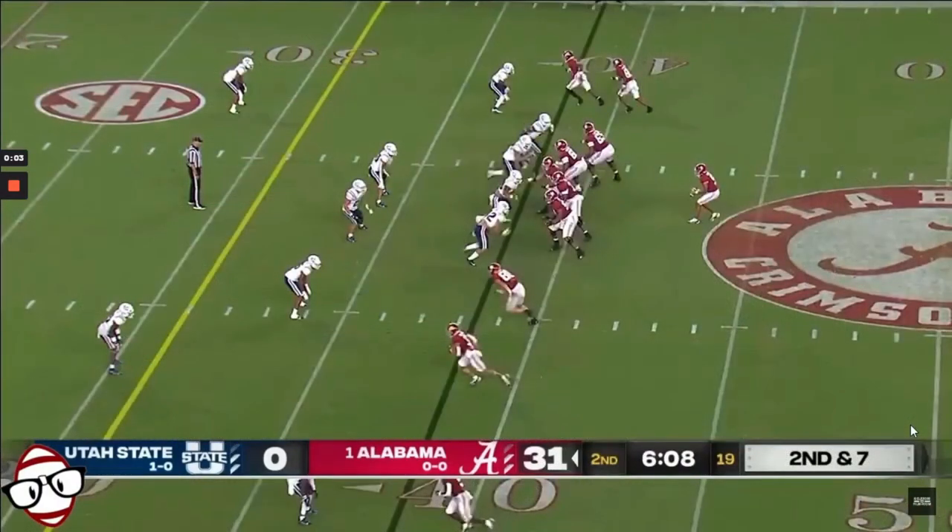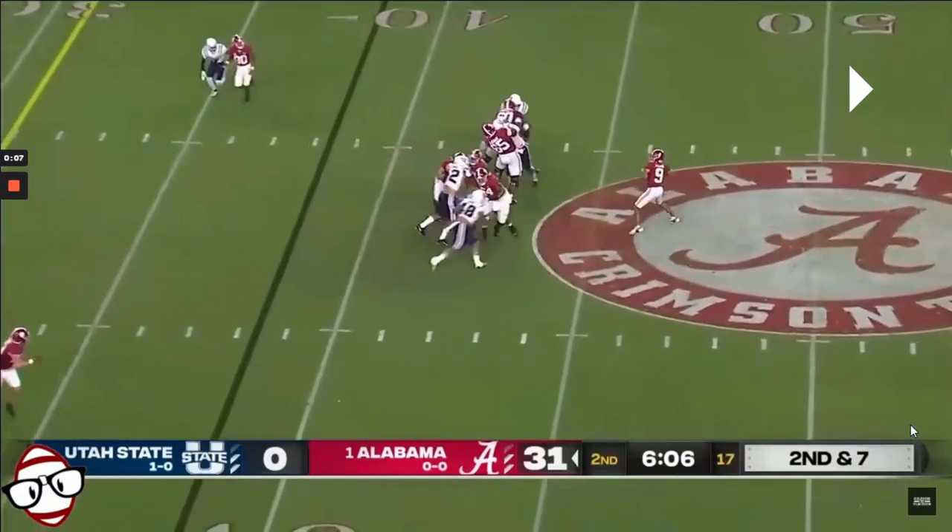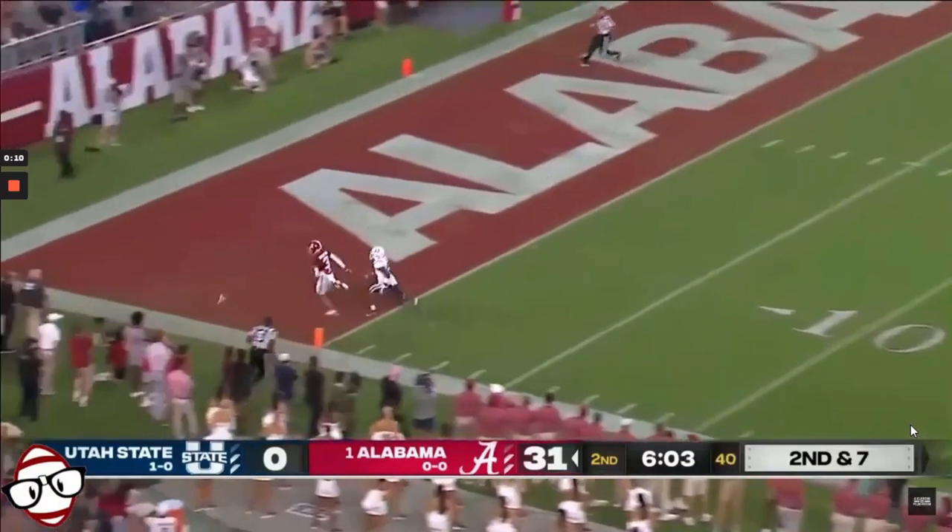There's also some inconsistency in his deep ball accuracy. On this play, from a clean pocket with no pressure, he simply overthrows the deep shot and misses.